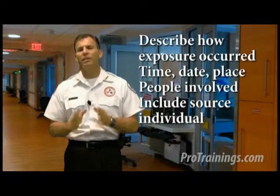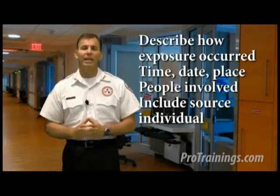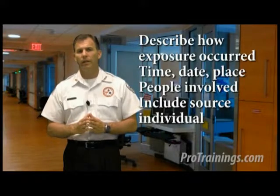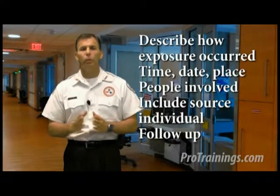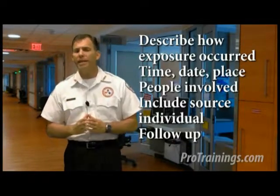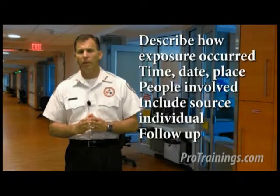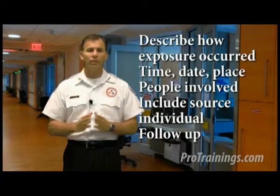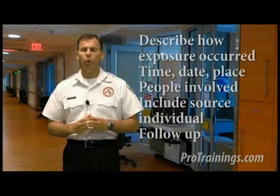The source individual's blood shall be tested as soon as feasible and only after consent is obtained, in order to determine hepatitis B virus and HIV infectivity. Forms and continued follow-up action will proceed according to employer policies and procedures. The employer's exposure control plan needs to specify who should be contacted and what procedures need to be done to follow up. Employers need to provide post-exposure prophylaxis when medically indicated, counseling, and evaluation of reported illnesses at no charge to the employee. Make sure the designated clinic or office is equipped to treat you within the time frame necessary to protect you most.